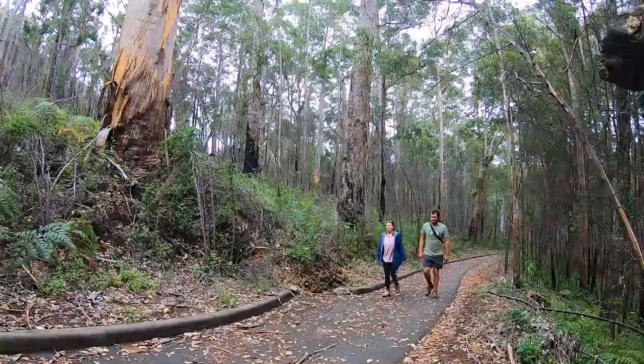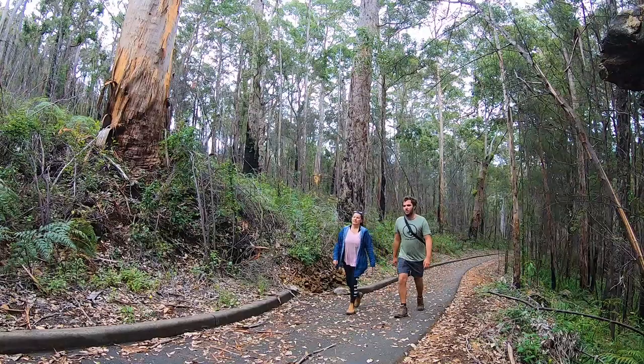The first half of the walk is a paved incline which brings you to some steps and ladders for the second half of the walk.